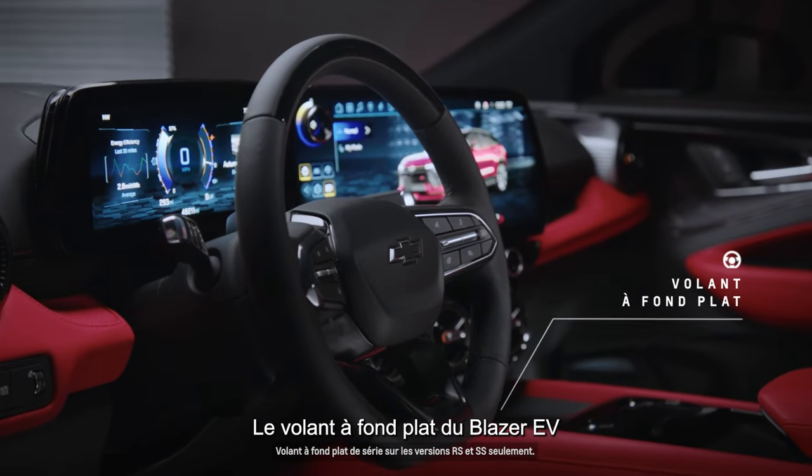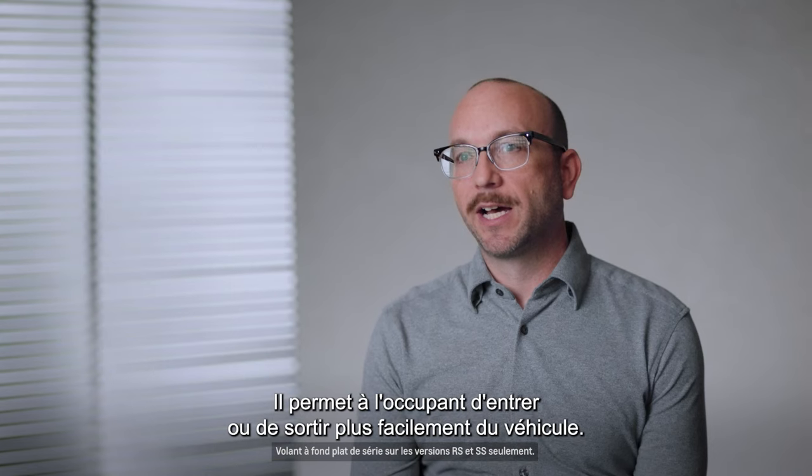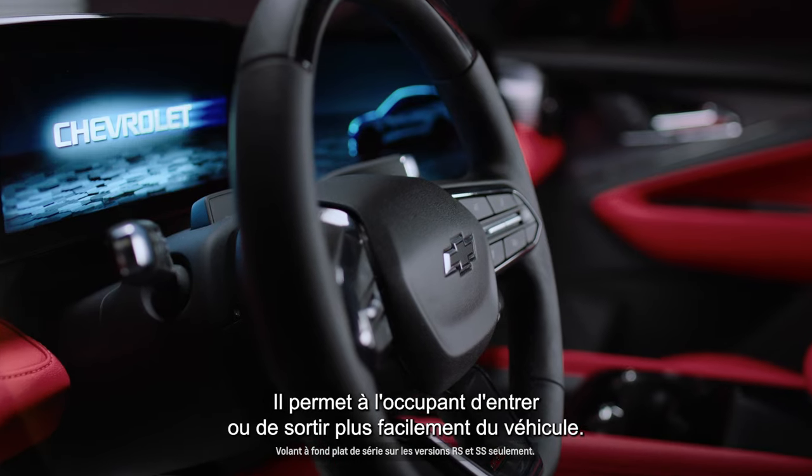The flat bottom steering wheel in the Blazer EV has a sporty characteristic. It allows the occupant easier access when getting in and out of the vehicle.